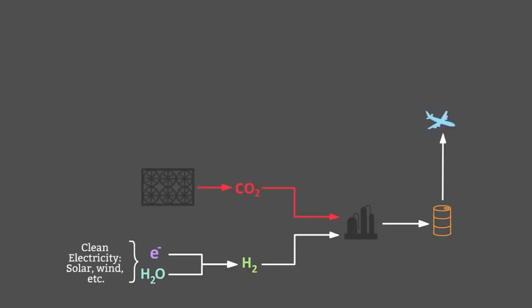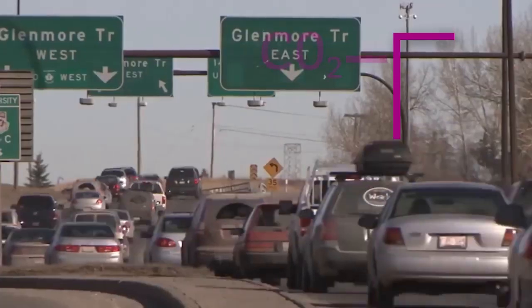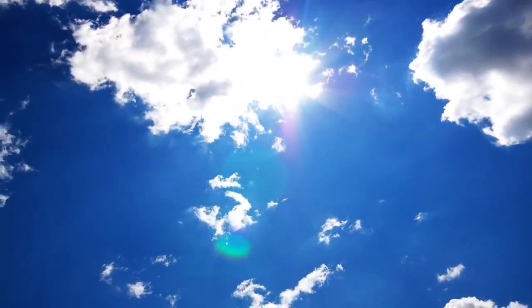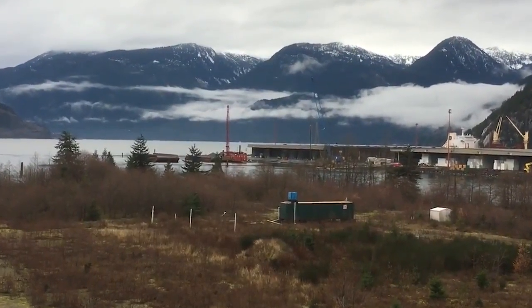When burned in a vehicle engine, the fuels simply return their CO2 to the atmosphere. These closed-cycle fuels are poised to play a critical role in the battle against climate change. By displacing the world's fossil fuels, Carbon Engineering hopes to significantly reduce the emissions currently created by transportation. The direct air capture and air-to-fuels technologies detailed in this video are currently being demonstrated at CE's headquarters in Squamish, British Columbia.